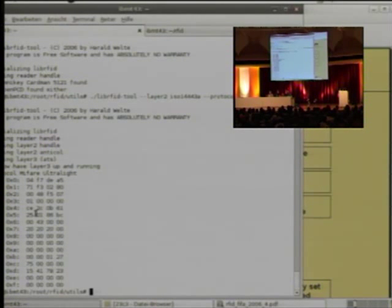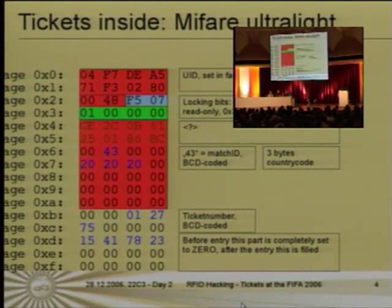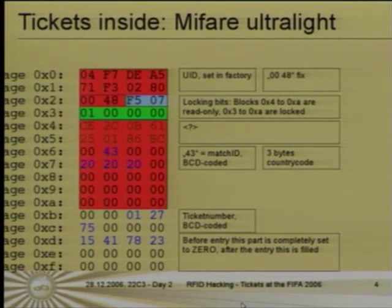This was to show you that I'm not lying. This is the original payload on the ticket — it's not that much, as you see. It's 16 times 4 bytes, and we will take a closer look at the bytes. First of all, we have here a UID, unique ID, which is set at the factory and which we can't rewrite.